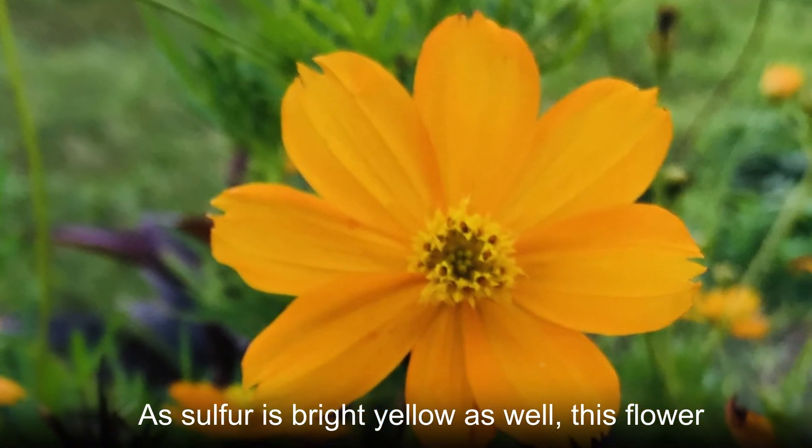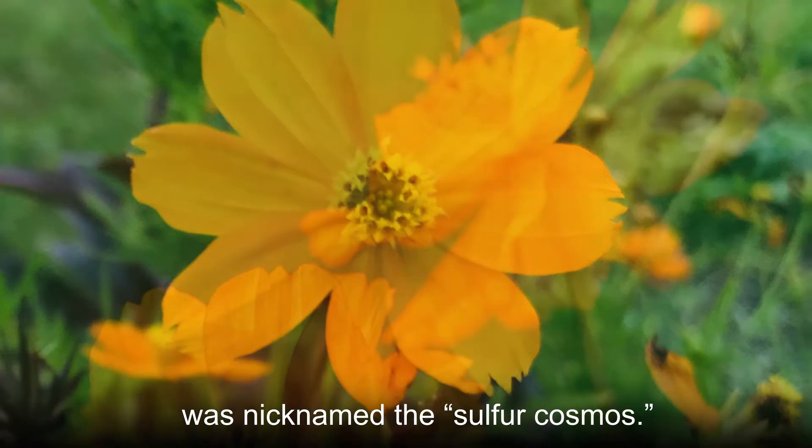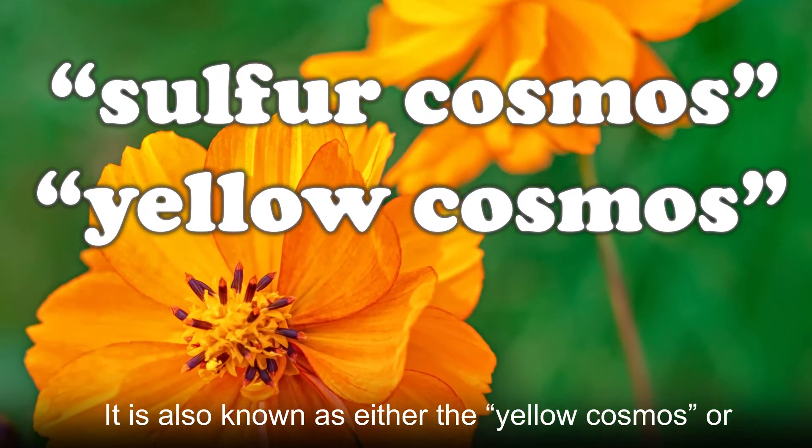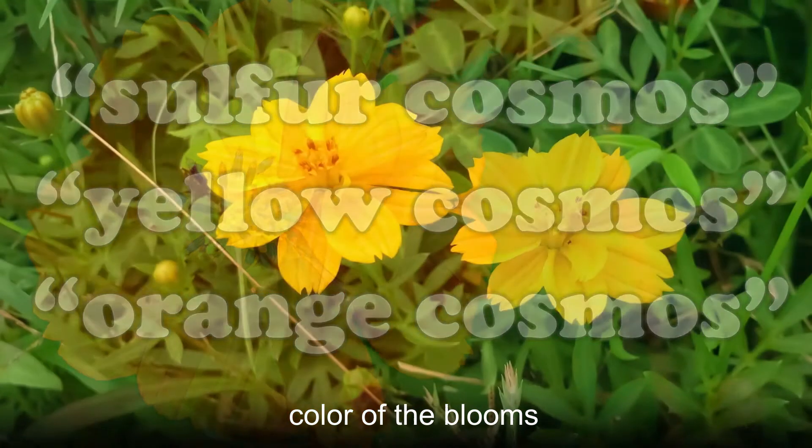As sulfur is bright yellow as well, this flower was nicknamed the sulfur cosmos. It is also known as either the yellow cosmos or orange cosmos, depending on the color of the blooms.